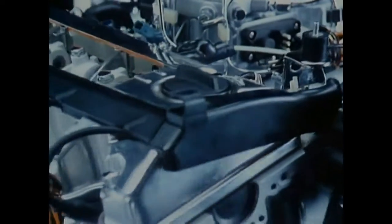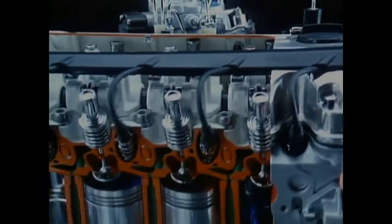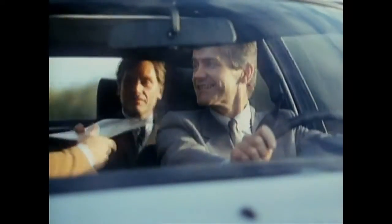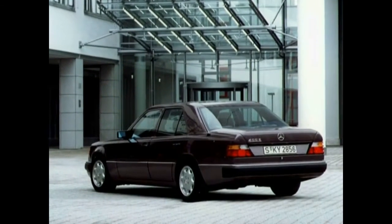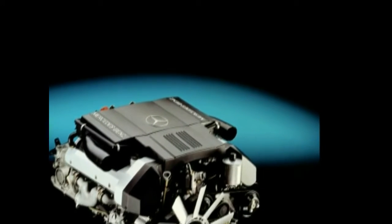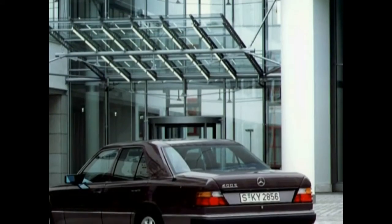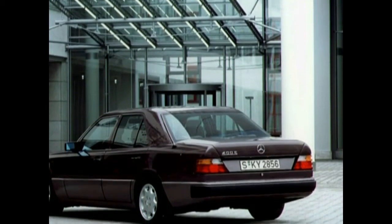The emphasis in the model upgrade of 1992 lay in motorization and equipment. Besides other things, the whole model range was reconfigured with four valves. At the same time, a new type was released — the 400E — with a 278-horsepower V8 engine. From the outside, it can only be differentiated from its weaker brothers by the type sign.